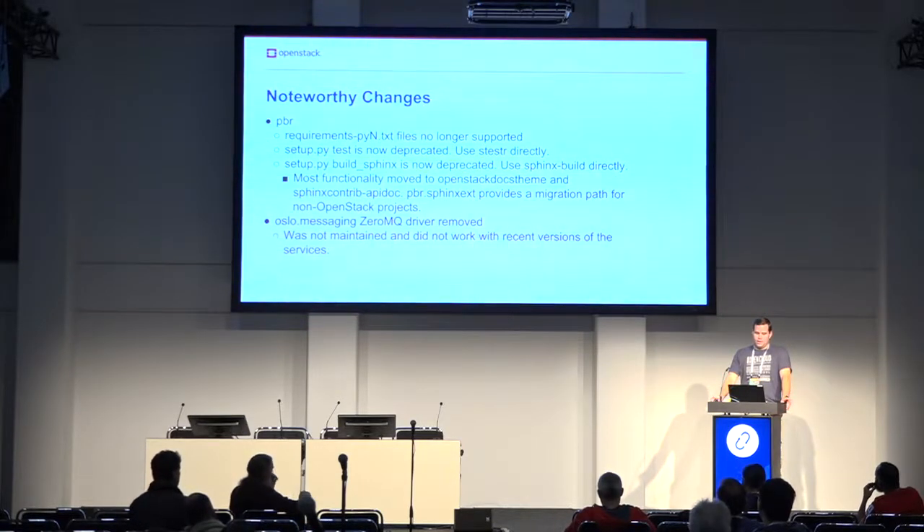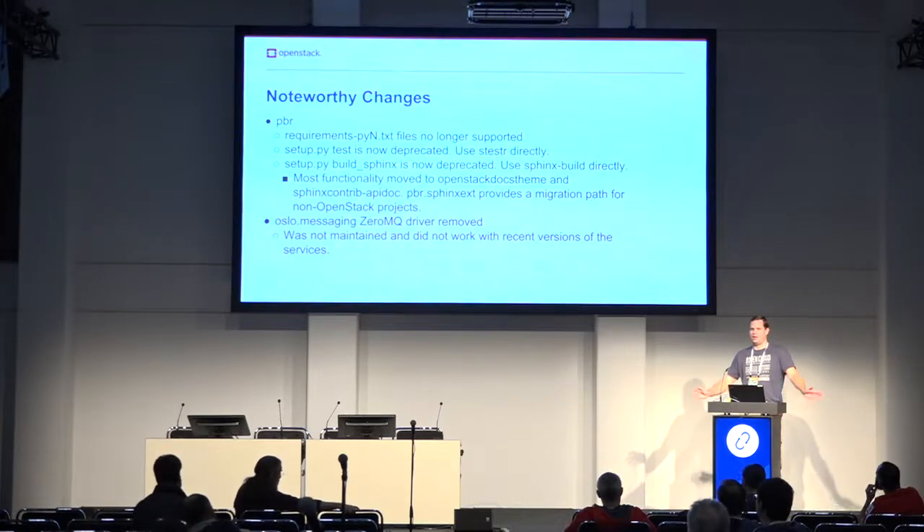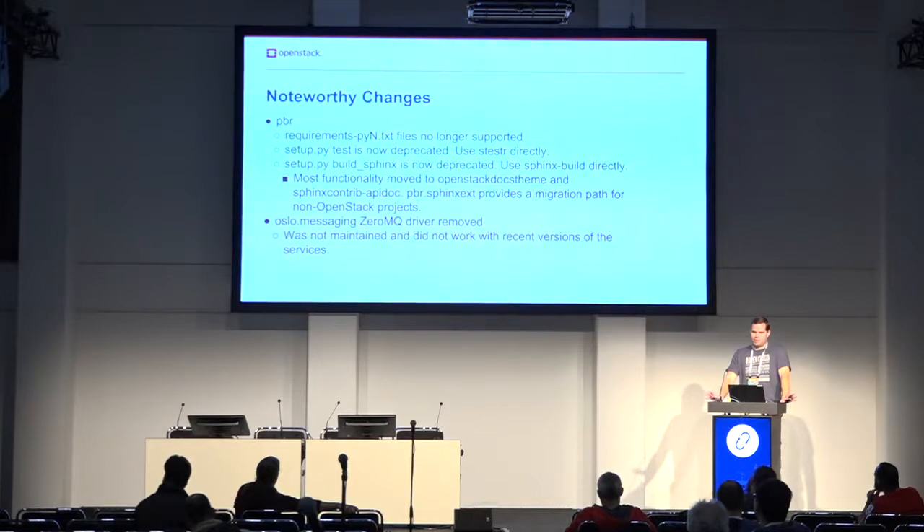The other big removal this cycle was the ZeroMQ driver. It hasn't been maintained for years and we're pretty sure it doesn't work with current versions of OpenStack because it didn't implement some new features that projects are requiring. So it's gone. If you want it back, talk to Ken.